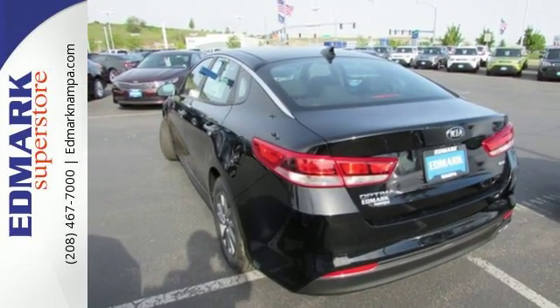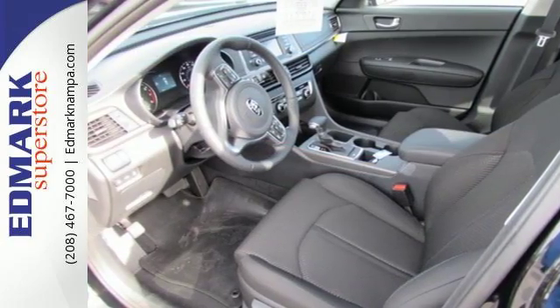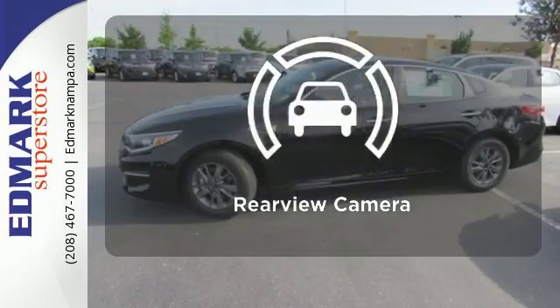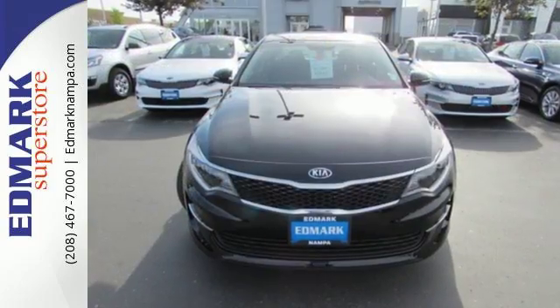This is a high performance vehicle that exudes attitude, making it an easy choice for those who are ready to upgrade. Stay informed and entertained with the hard disk drive media storage. Hindsight is 20-20 with the backup camera. This is high style inside and out.